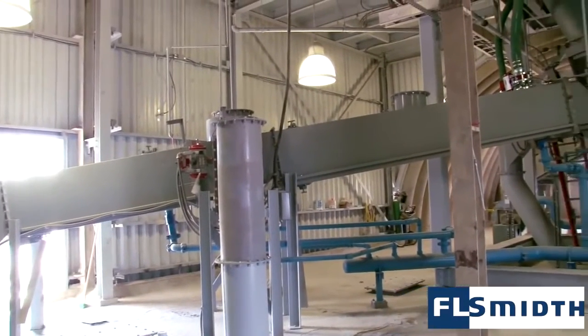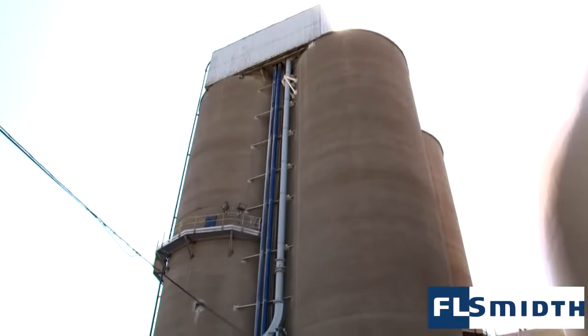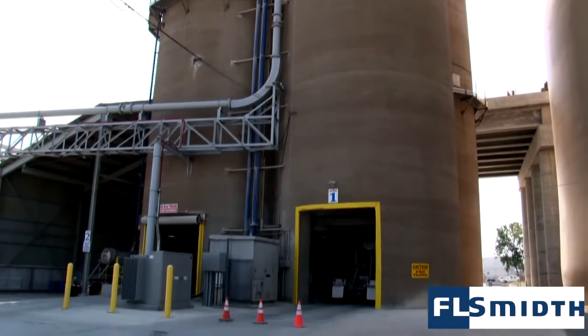The FL Smith Pneumatic Transport Group also offers solutions for all terminal needs, including silo, dome, and flat storage reclaim, truck and rail car unloading and loading, and ship and barge loading.